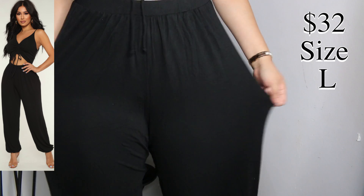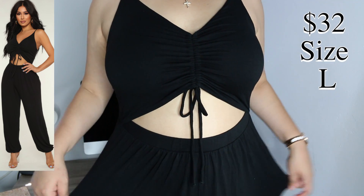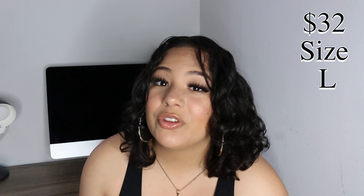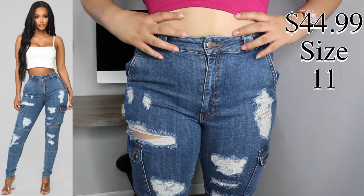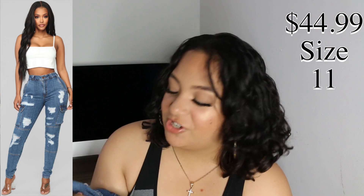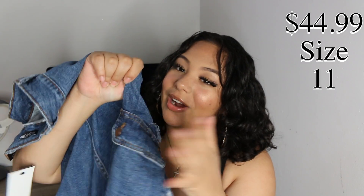Next I tried on this body jumpsuit type of thing. I love this so much — I didn't expect for it to look this good. This is definitely a piece I'm just going to be wearing all summer because it's super comfortable, it's baggy, and you could actually wear a bra with it. Next I got a pair of jeans because what's shopping on Fashion Nova if you don't get a pair of jeans? These are super cute and so different from every pair of jeans I own.